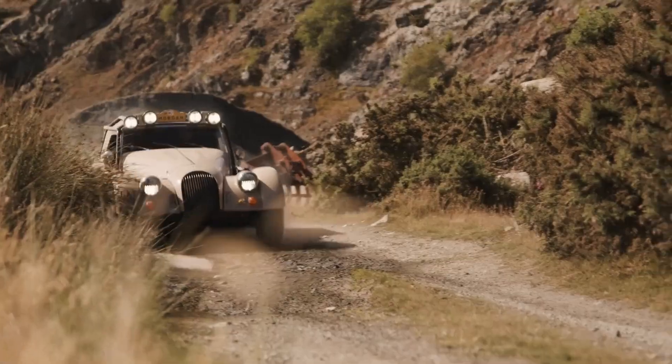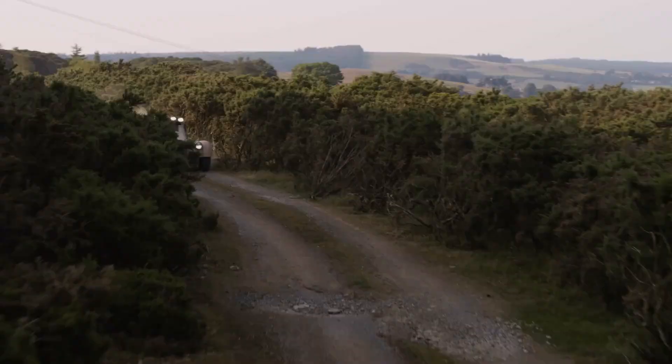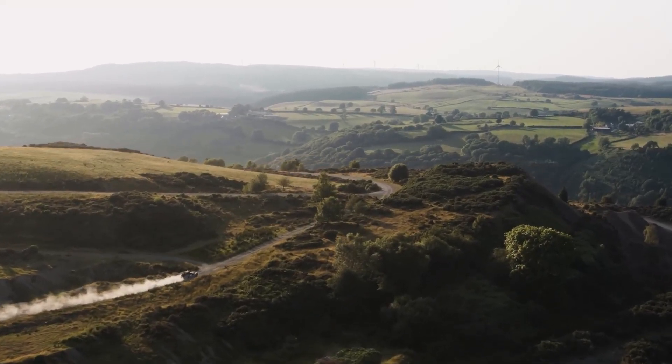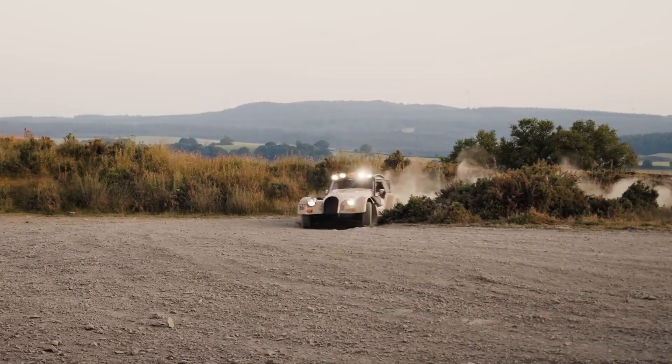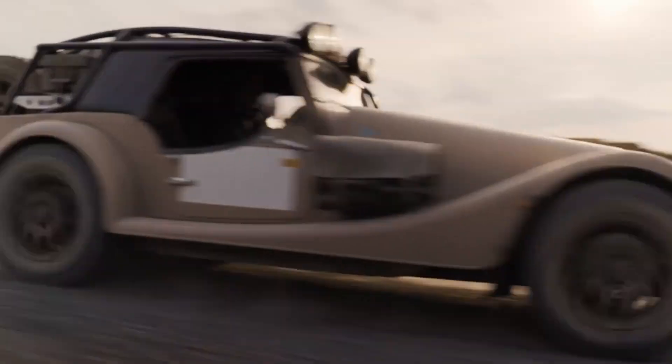Its exterior is defined by a robust exoskeletal roll cage that reinforces the structure while also supporting a versatile rear utility rack. Outfitted with Pelican cases, twin spare wheels, recovery tools, and fuel containers, this setup makes the CXT fully prepared for extended journeys into challenging environments.